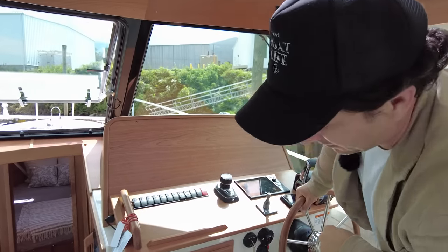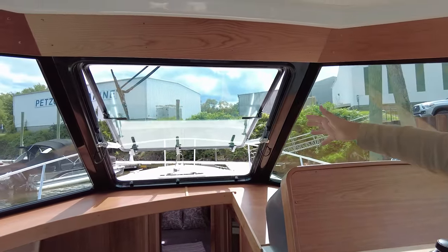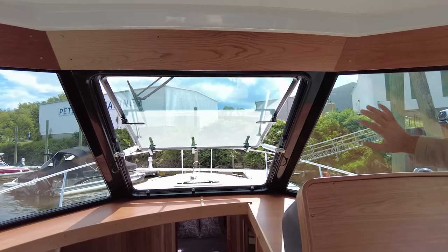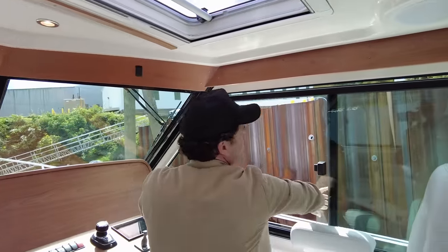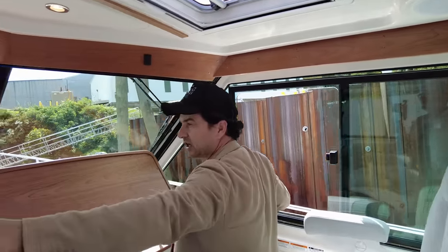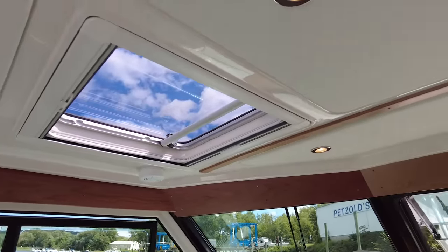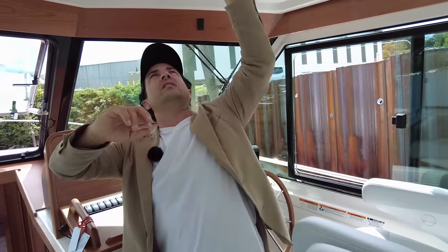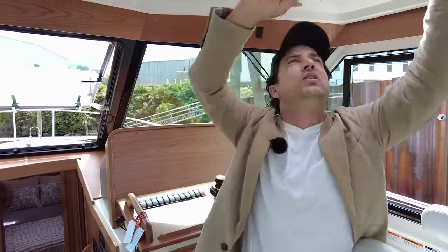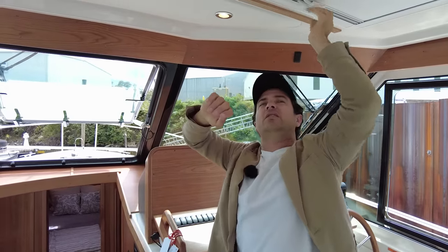There's a middle window you can open when running at sensible speeds in flat water or when at rest. Combined with two big sliding windows that go all the way back on both sides, and opening Luma hatches above, the natural ventilation on this boat is fantastic. If you need to block out the sun you can use the Ocean Air blinds, but air conditioning is also available — very sensibly done.